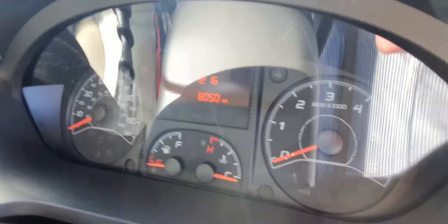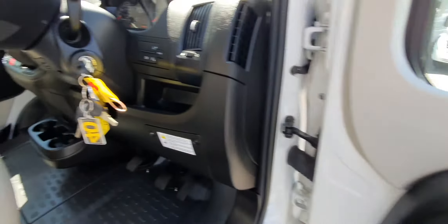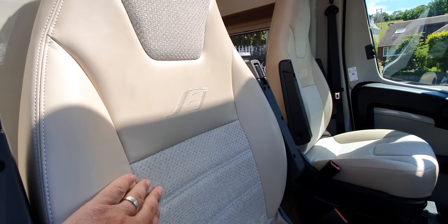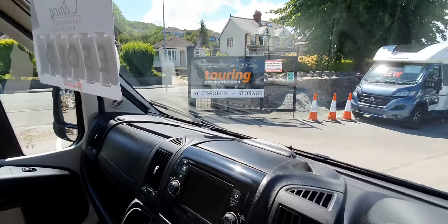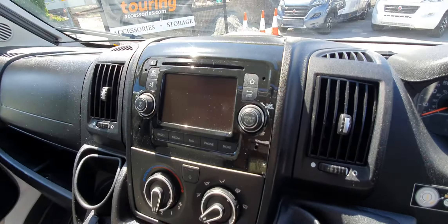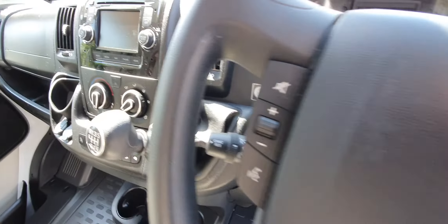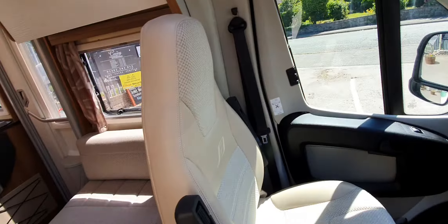8,050 miles. It's got a reversing camera, heated door mirrors, and central locking. It's got a nice two-tone leather interior finishing in beige. Here you've got a sat-nav, six-speed manual, air conditioning, cruise control, and a multifunctional steering wheel. It's a nice quick vehicle.